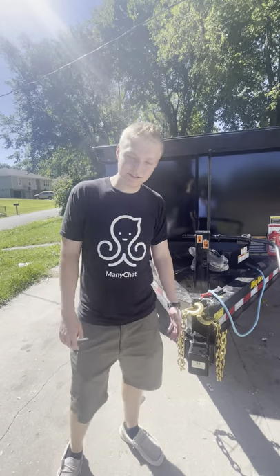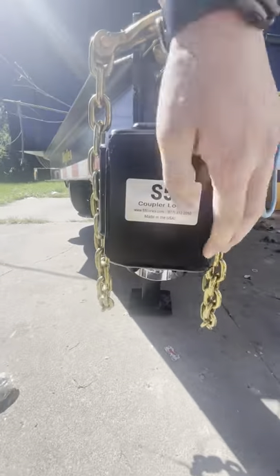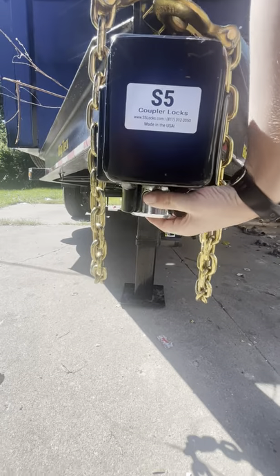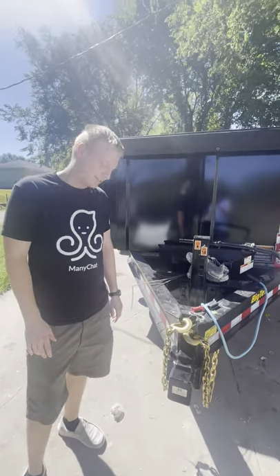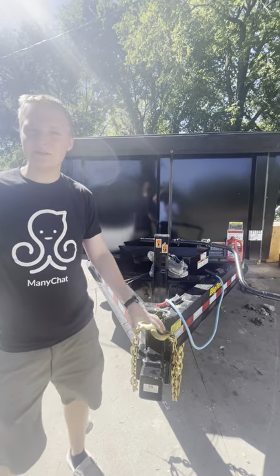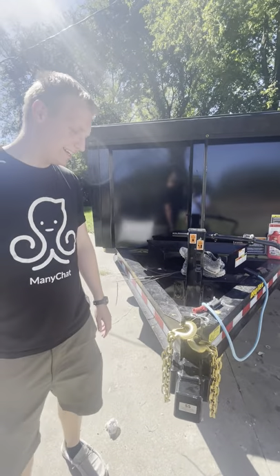First, we've got this lock over the actual hitch. It's got really strong metal — you're not going to be able to cut that with bolt cutters or anything, and it's going to be hard to unlock. We also have a GPS tracker on it, so if anybody takes it, we'll know where it's at.